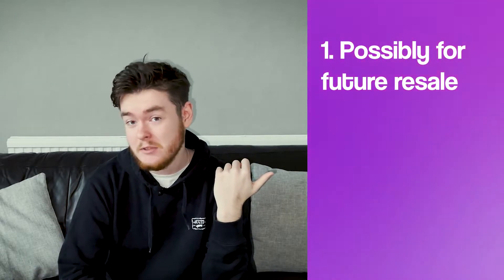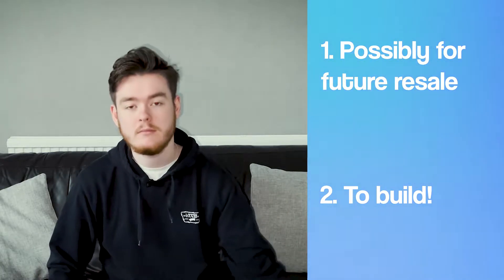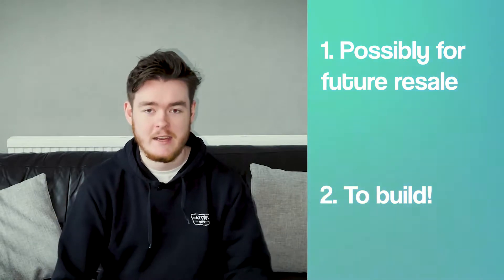Today I'm going to be taking you through every sealed set that I own. A few disclaimers before we get into this video — there isn't a lot, as I've only really just started doing this just before Christmas, keeping sets sealed, and it's for two reasons. One, if I never feel like building these, then investment perhaps? And the second thing is, if I'm ever bored and I want to just build some Lego, I've got a good amount of sets here.